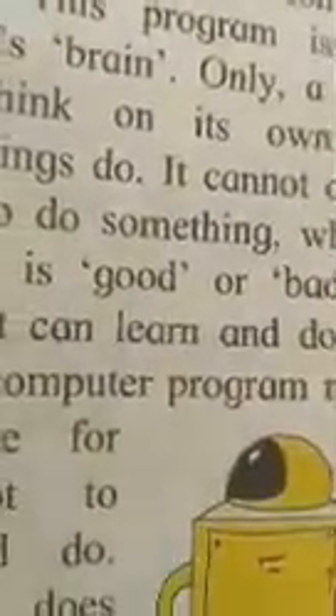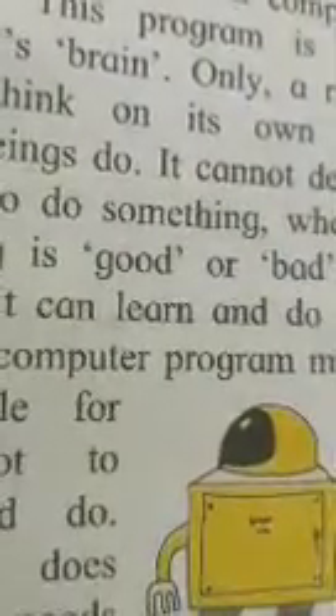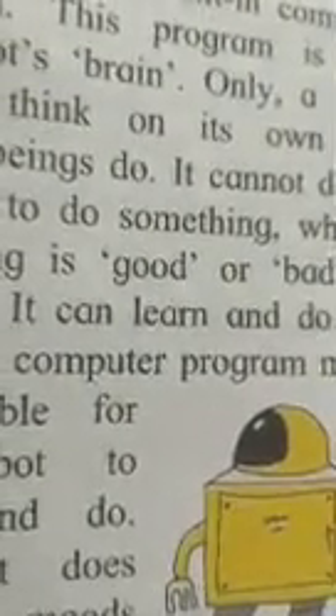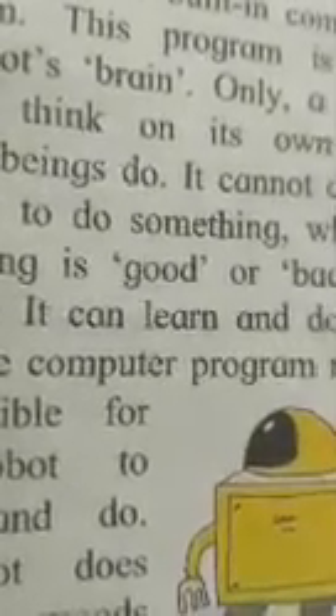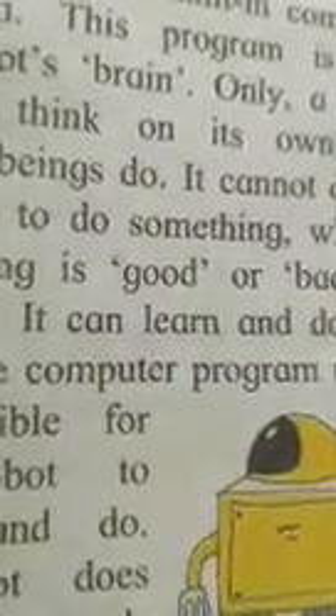Now listen — some robots are designed to look like human beings or other living things, or they may be given other suitable shapes. It requires a lot of hard work, skill, and imagination to design and build robots. Would you like to design or build a real robot when you grow up? For that, you will have to study the relevant subjects well and also develop a good imagination.